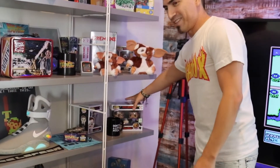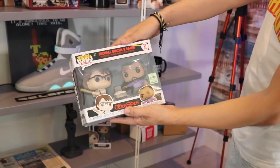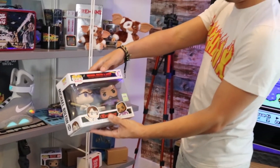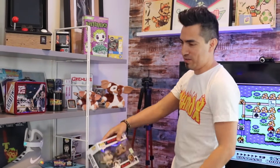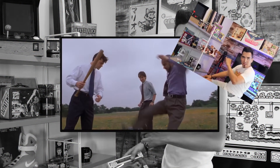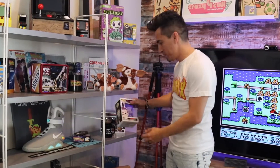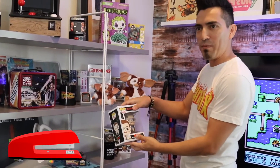Office Space — this is something I just had to have. I mean, this is a classic scene. Milton — we should probably get a red stapler. That would be fun.